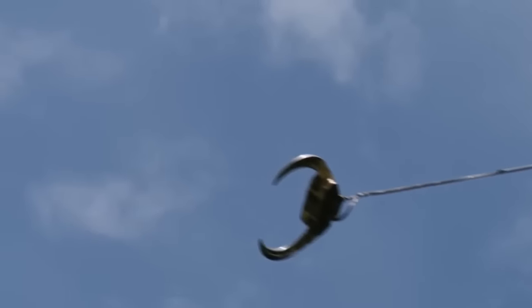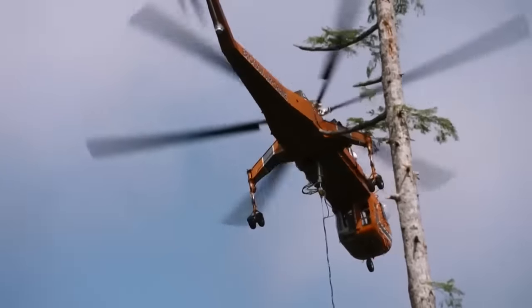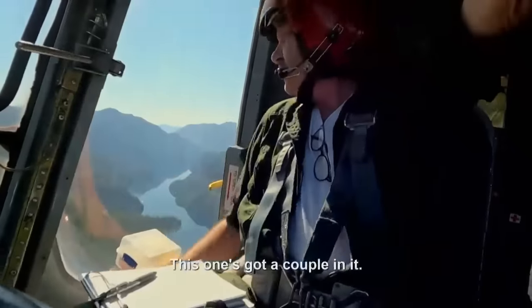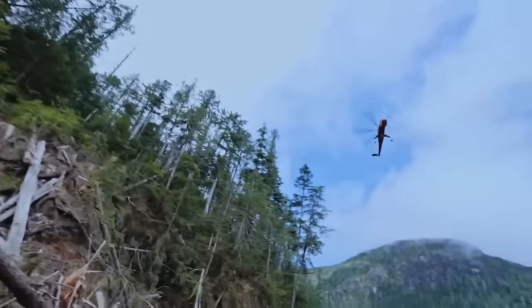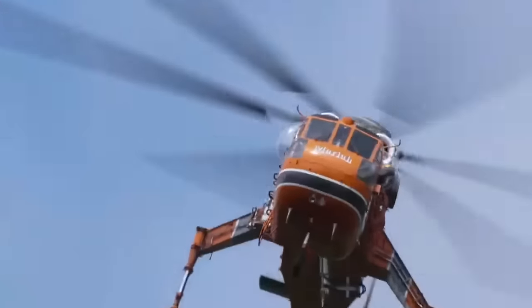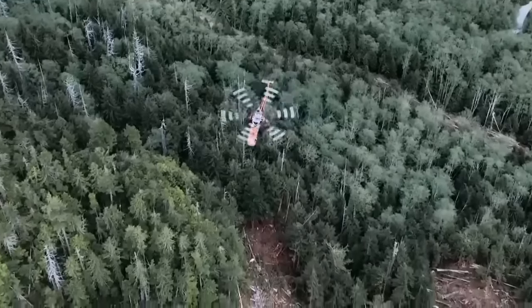To fly the logs off the mountain, Integrated has contracted a Sikorsky S-64 air crane, piloted by Mark and Bill. I think I worked with Mark and Bill first over 20 years ago. They're great to work with, and they work really well together. They got the experience and the skill to grab and go, and to make our operations super efficient.